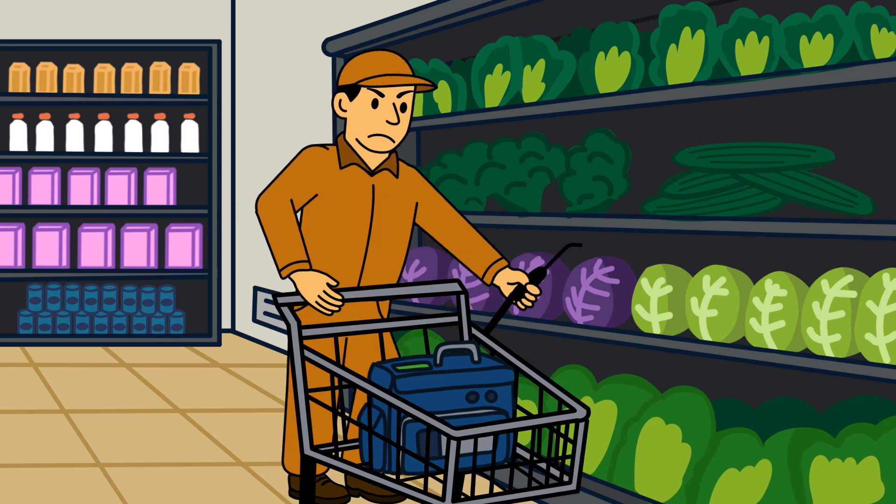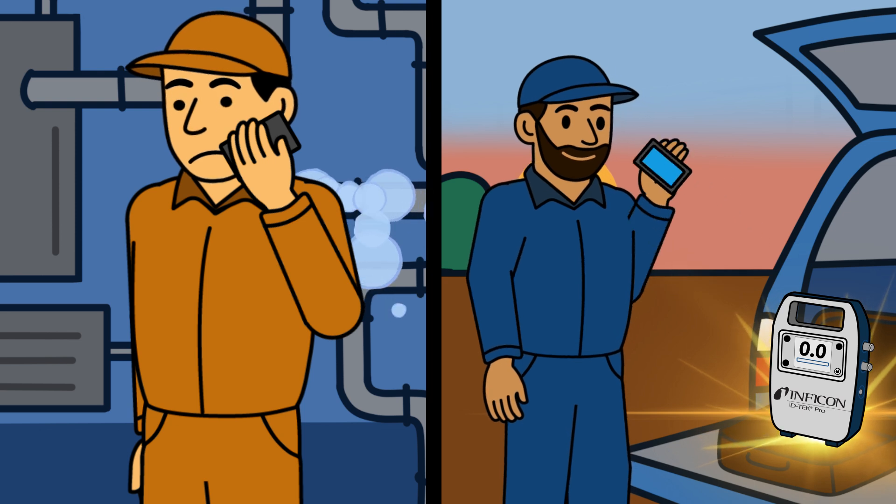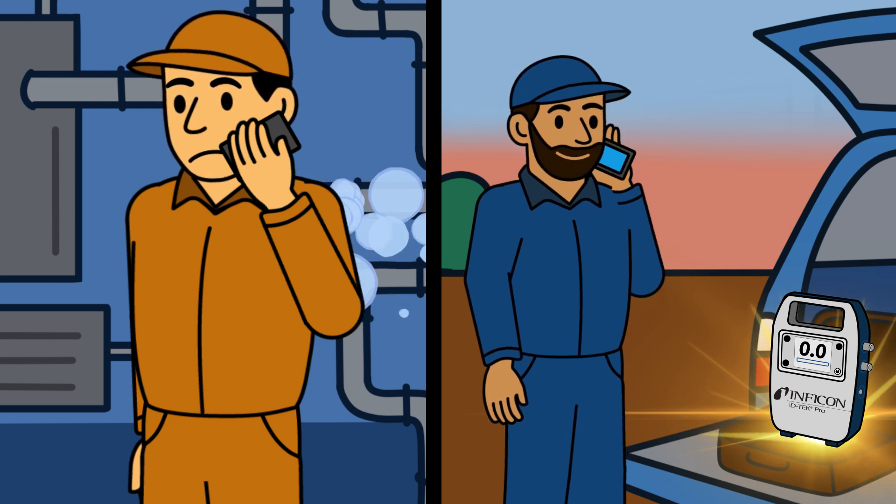But finding that one leak can take hours. The longer it takes, the more it costs. That's why fast, reliable leak detection isn't just important, it's essential.